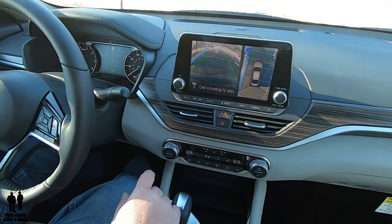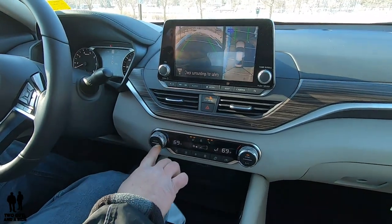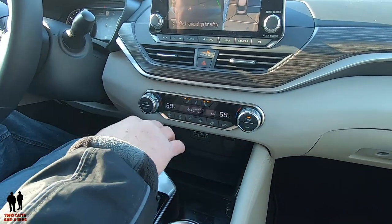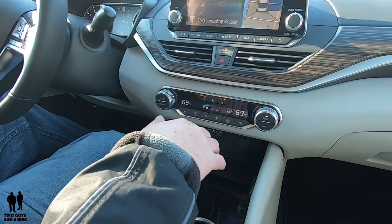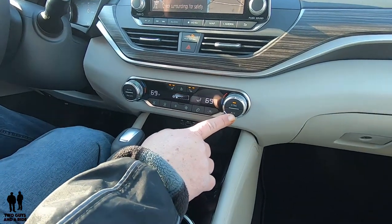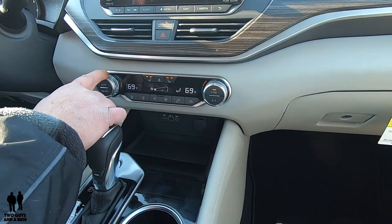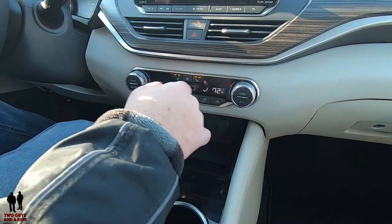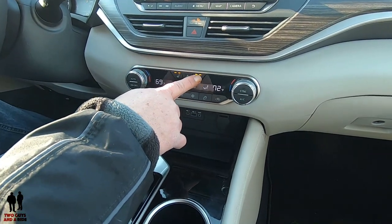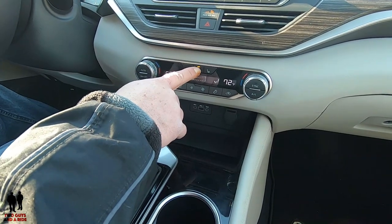Moving down, you have your hazard button right here — I like it when it's nice and big and obvious. Down here you have dual-zone auto climate control with standard buttons for mode, recirculation, and that kind of stuff. The AC button is located over here, as well as a sync button — I love it when they have a physical sync button. This does have two-stage heated seats in the front, and you do have a heated steering wheel, which is really, really nice.